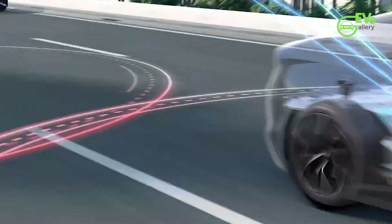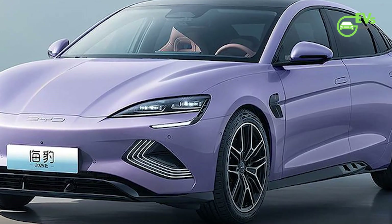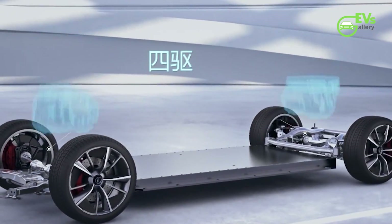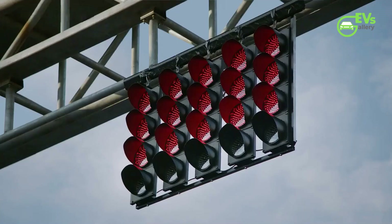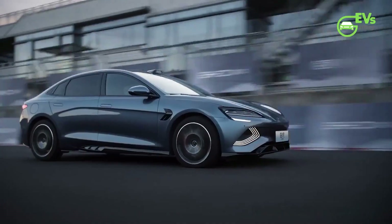While BYD has crammed more advanced technology into the refreshed SEAL, it has resulted in a slight reduction in range. The smaller 61.4-kilowatt-hour battery now offers a Chinese CLTC range of 510 kilometers, down from 550 kilometers, while the 80.6-kilowatt-hour long-range battery sees a dip to 650 kilometers from 700 kilometers.